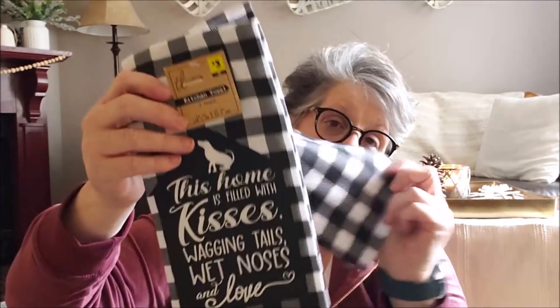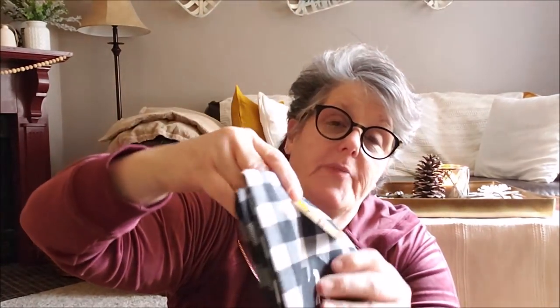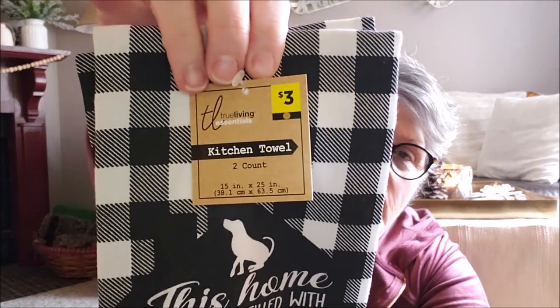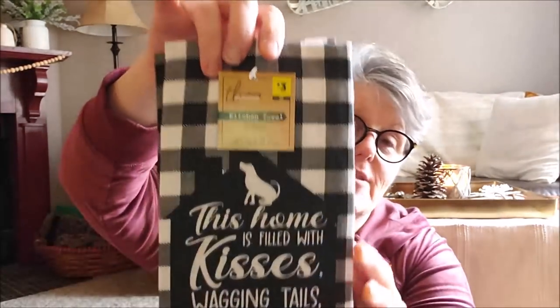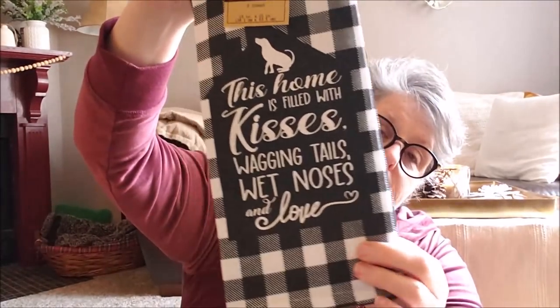The first thing I picked up that was not a dollar is this set of towels — there's two of them. They're like a tea towel, so they're cotton. I wouldn't say absorbent, more decorative. These were $3 and there was an end cap full of pet stuff. It says 'this house is filled with kisses, wagging tails, wet noses, and love.' It's for Sarah — don't tell her, it's one of her birthday presents. She decorates in buffalo check and I thought this was totally worth $3. The quality is super nice, very heavy.